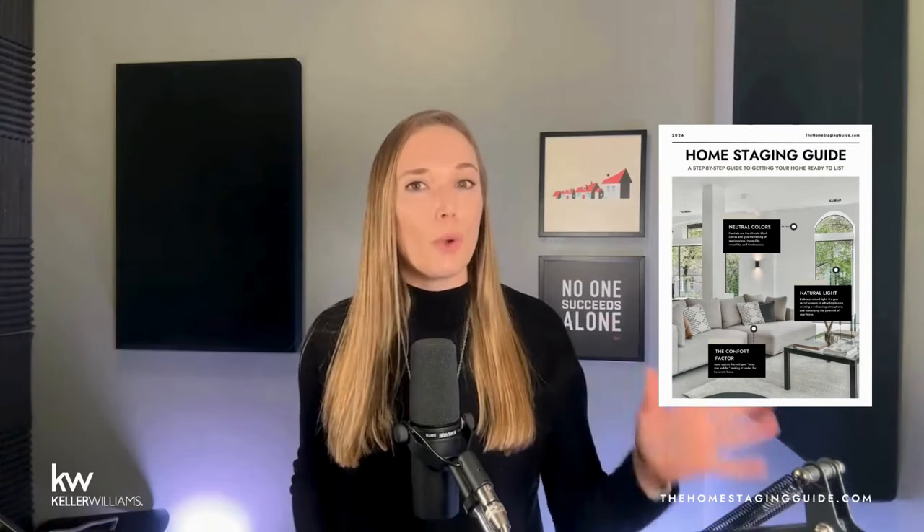To help out even more, I've created a downloadable guide to help you refer back to as you make your way through your home. It separates out each room to give you an actionable checklist so you can go room by room, print it out, and mark it up as you go. Just visit thehomestagingguide.com to get your copy.